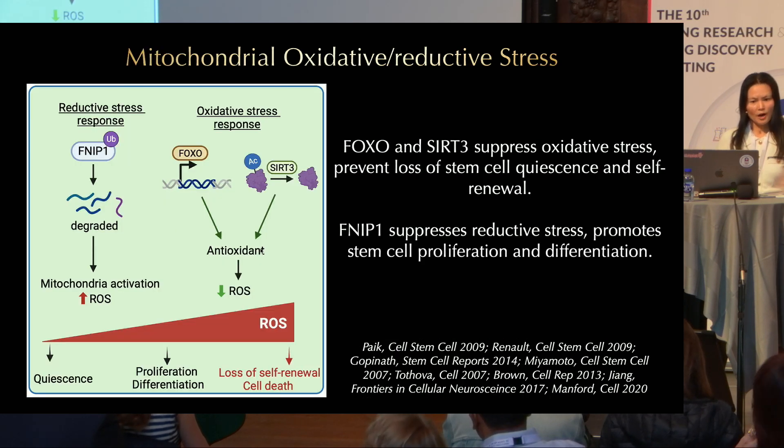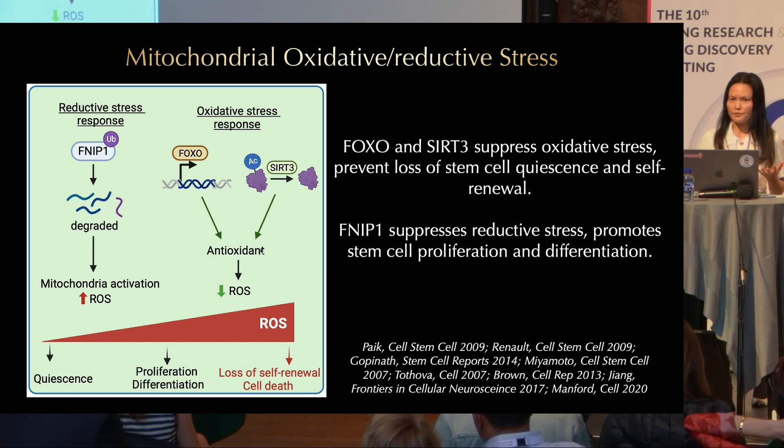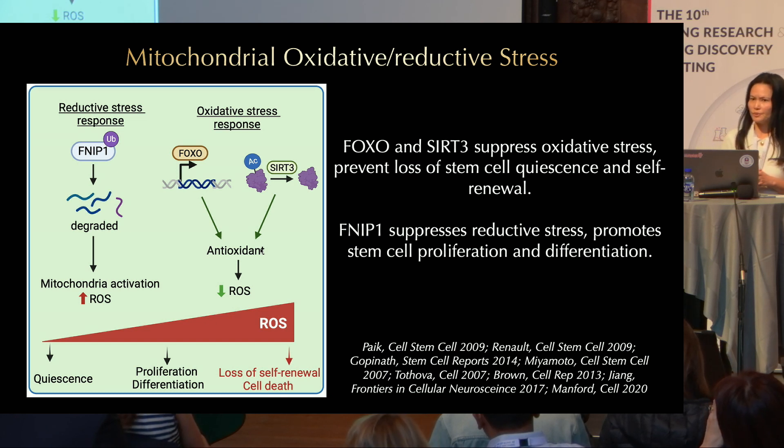Mitochondria produce ROS, and this is handled by oxidative stress response pathways. FOXO transcription factors regulate the expression of antioxidants, and my lab and others have shown that at the post-translational level, this is regulated by SIRT3, a mitochondrial protein deacetylase.